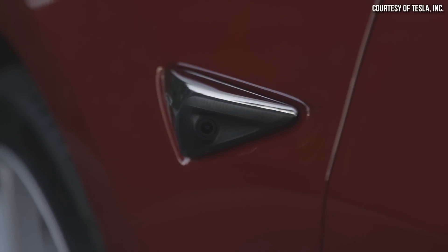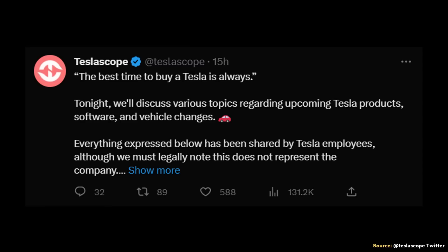We'll talk more about cameras in a minute in Hardware 4. When it comes to more changes we should see with the Model 3 and some details about Hardware 4, I'll dive into a great thread recently published by Teslascope on Twitter. But before I do that, I want to introduce the sponsor of today's video.